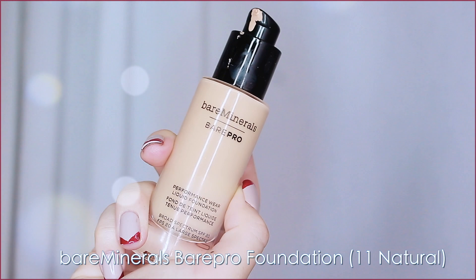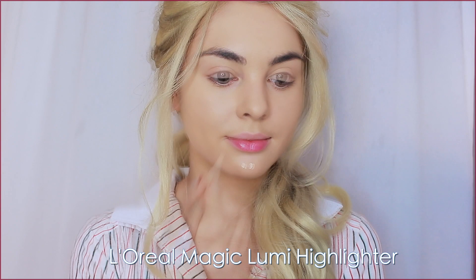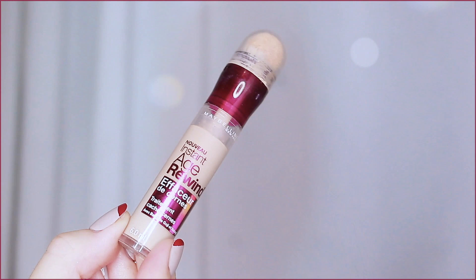Her skin does have more of a yellow undertone, so that's why I picked the shade Natural from this line. To keep it bright under the eyes, chin, nose, and forehead, use a brightening concealer or illuminator. I like to use something more sheer in texture around the nose and forehead so we aren't using too much product, and then concealer under the eyes — like the Maybelline Age Rewind — bringing it up the cheekbones and blending in.